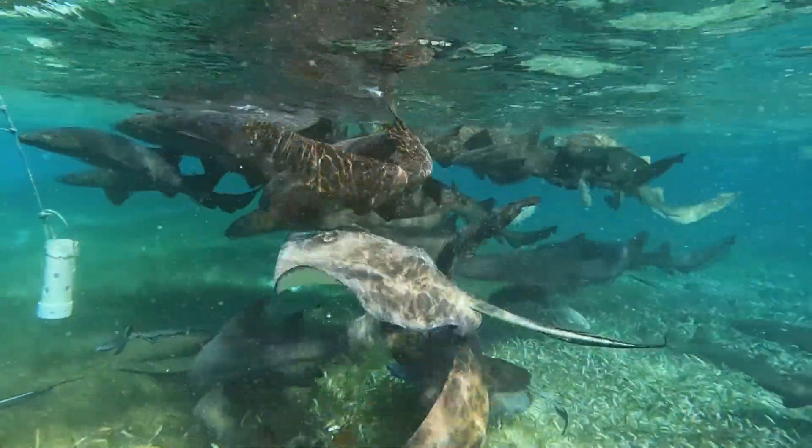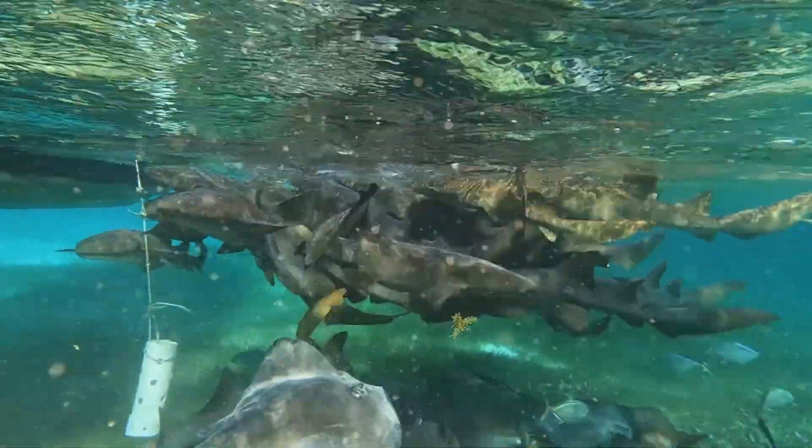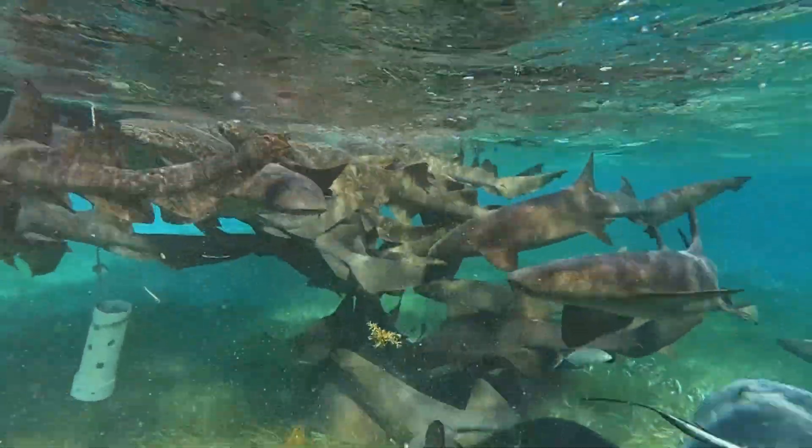Sharks play a crucial role in maintaining a balanced ocean ecosystem by keeping prey populations in check. They help control the health of the ocean environment.